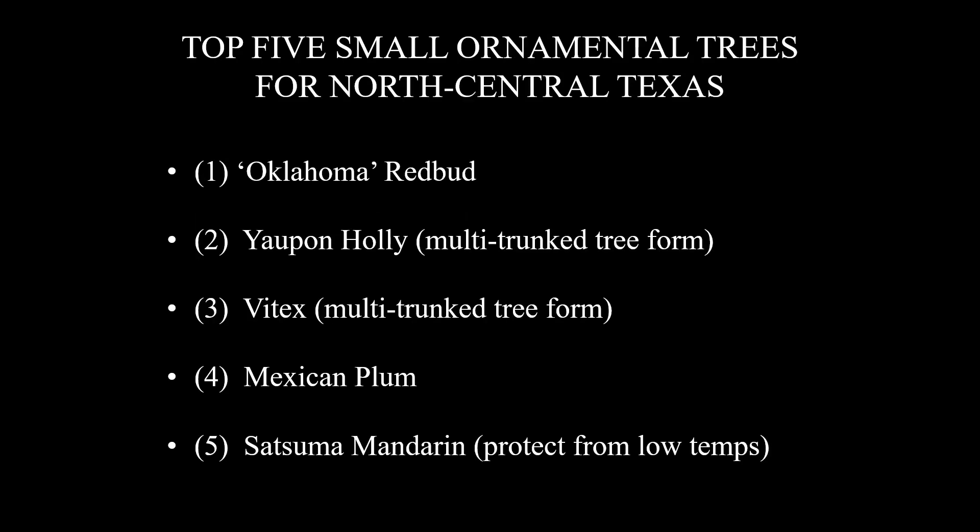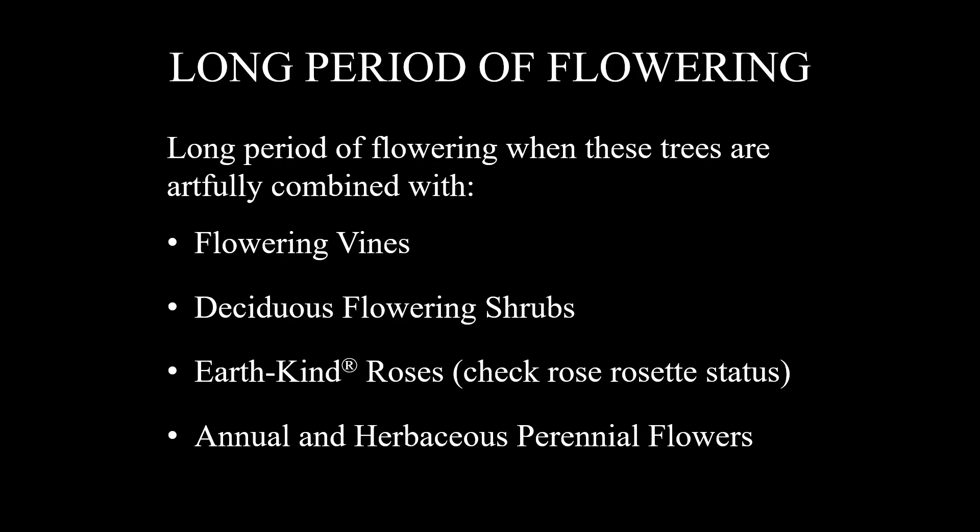For your convenience, here's a list of my top five in order. What we're trying to help you achieve is a long period of flowering and beautiful images over as much of the growing season as possible — and these trees can certainly deliver that, especially when artfully combined with flowering vines, deciduous flowering shrubs, EarthKind roses (check with your county extension agent regarding the rose rosette situation in your area), and annual and herbaceous perennial flowers. These truly outstanding small ornamental trees can add so much to your enjoyment of your landscape and are a great fit with our EarthKind environmental landscape management program. Please join me next Wednesday, March the 16th, for my video entitled Top 5 Shade Trees for One Story Homes. Thank you.